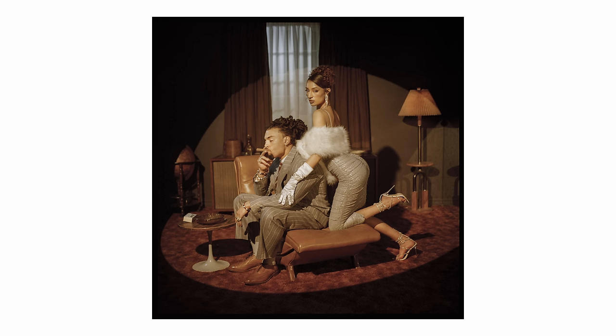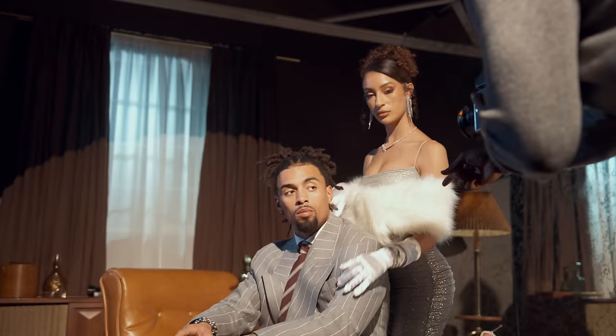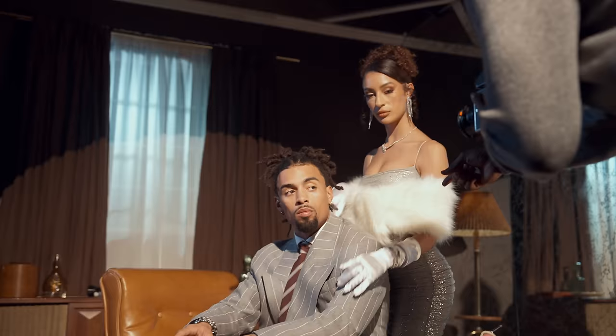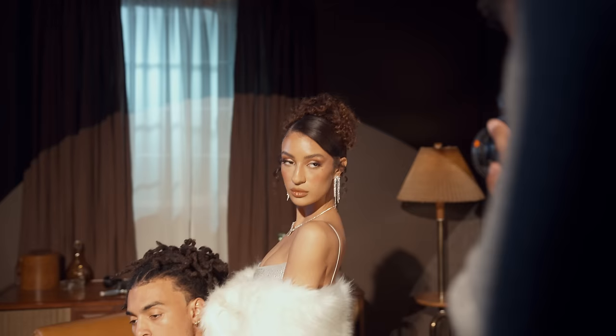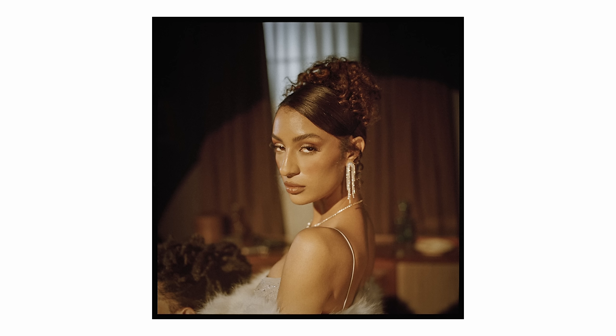Okay. Wow. All right. And wow. Okay. And three, two, one. Can you put your arm — your hand on his shoulder? Yeah. That's tough. And three, two, one. And three, two, one.